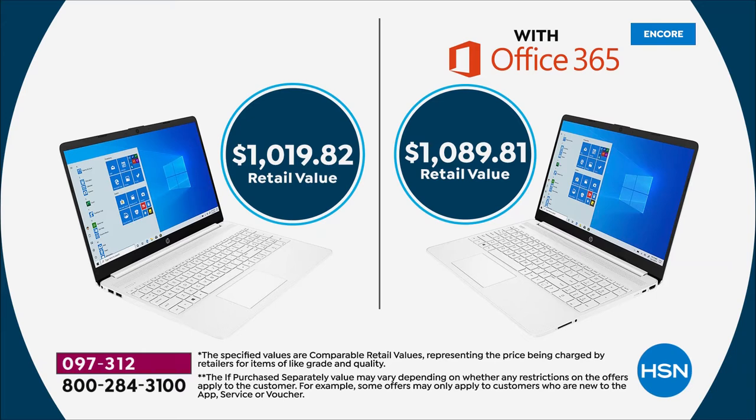If you are joining us on HSN.com, it's great to have you along. If you're on our toll-free number, please stay there — one of our talented team will get to you momentarily. Flex pay, free shipping, best value, lowest price. The retail value is over a thousand dollars on each option — whether you choose with or without Microsoft Office — and we're at $529 or $579.